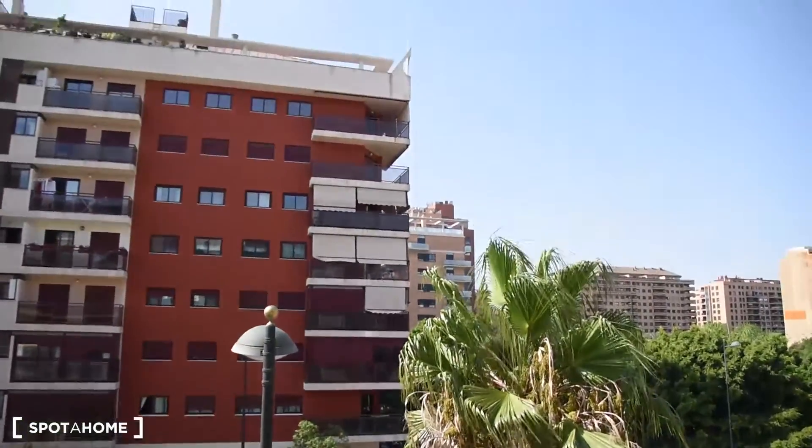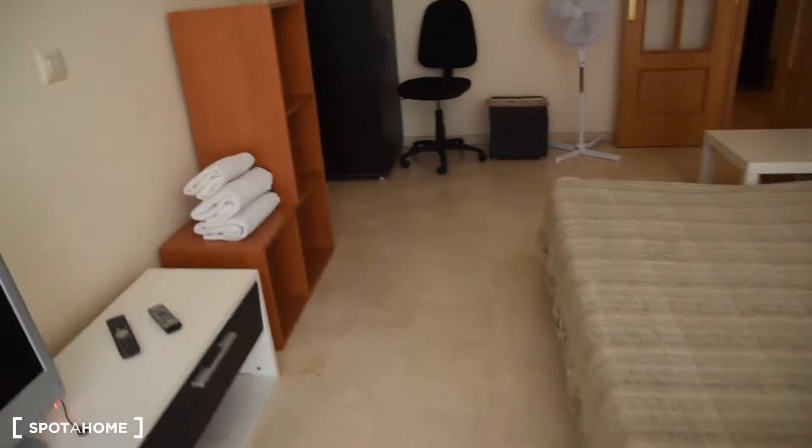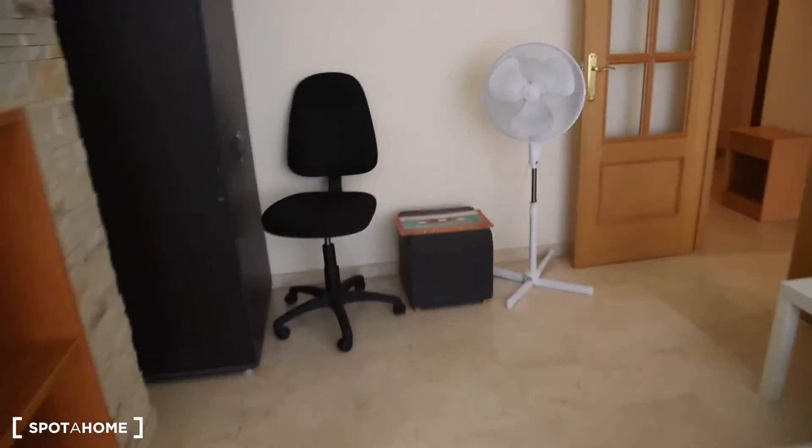Ciudad de Artes is right behind these buildings right there — it's very close. There is also a wardrobe in this room.